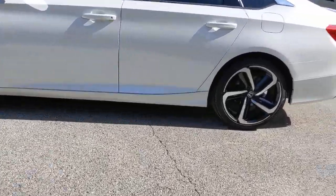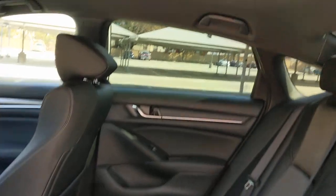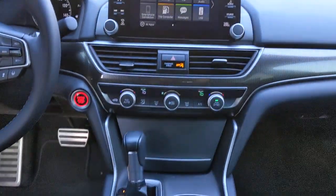The following are some of this vehicle's highlighted options: keyless entry, backup camera, fog lamps, lane keeping assist, keyless start, adaptive cruise control, power driver seat, aluminum wheels, Bluetooth connection, steering wheel audio controls.